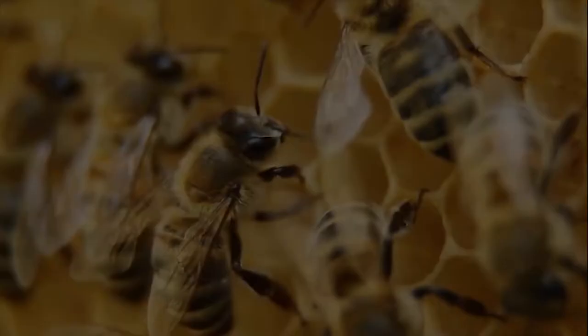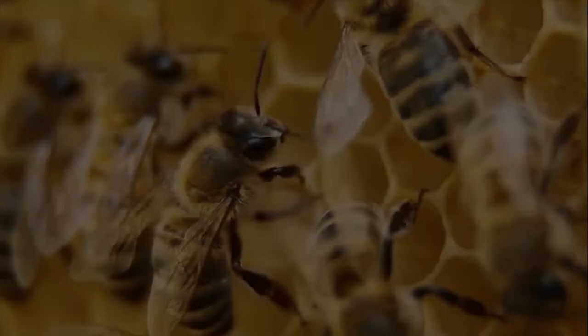Was it designed? The landing strategy of the honeybee. Honeybees can safely land at virtually any angle without problems. How do they do it?